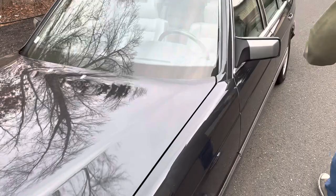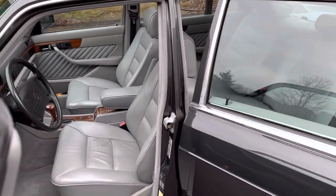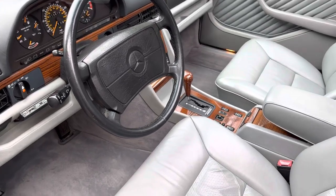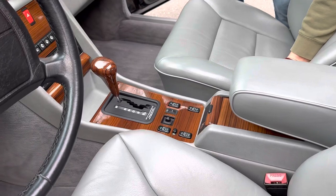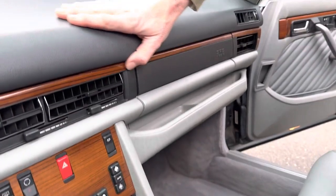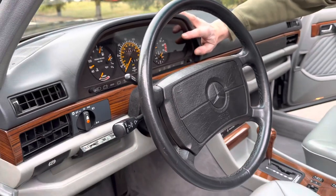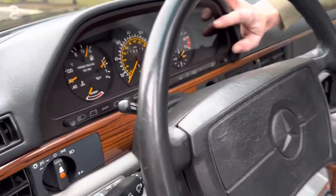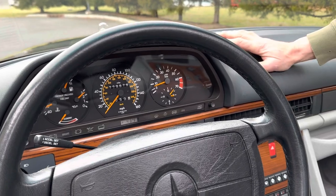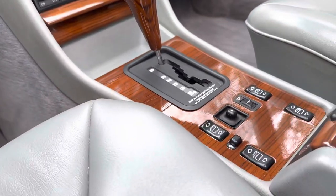Now I'm going to show you the interior of this gorgeous car, finished in gray leather with the Zebrano wood. The Zebrano wood is gorgeous — absolutely gorgeous, very vibrant, very deep color, no UV damage. There are no cracks in the dash. If you look at the gauge cluster, that's as good as it gets — none of that speckling inside the cluster, and the gauge needles are still vibrant and bright orange.